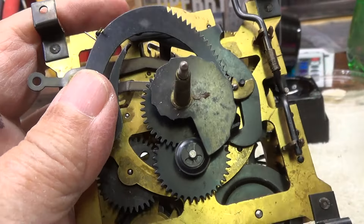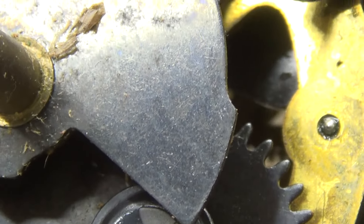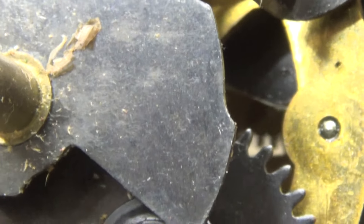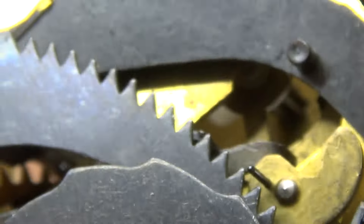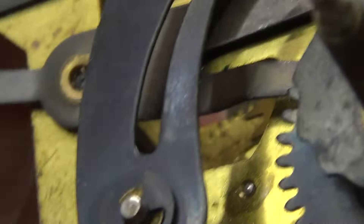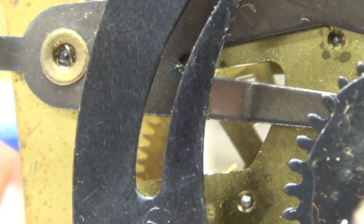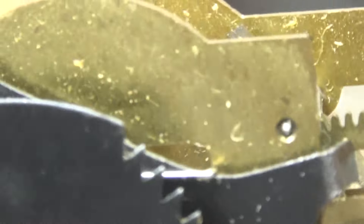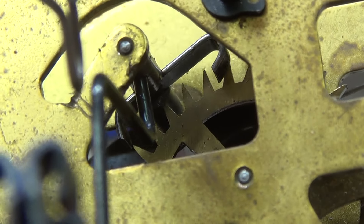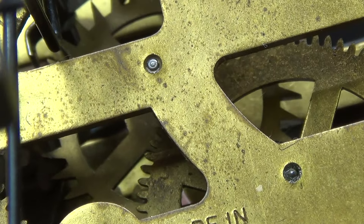Let's see what that second wheel looks like. It's even flopping when there's still dirt in the pivot - when that's clean, that's going to be flopping around. Second wheel on the strike side doesn't look too bad, just really, really dirty. The escape wheel is moving quite a bit. Looks like we'll have a number of bushings to do - quite a few.